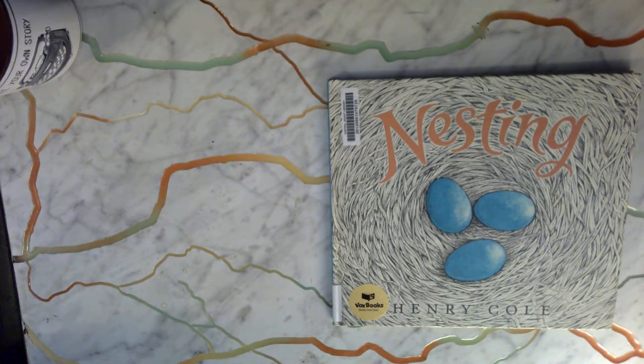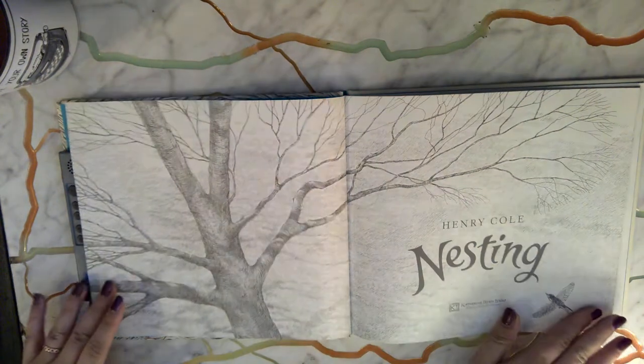Hi boys and girls! Our book for today is Nesting by Henry Cole. We borrow this book from the Central Skagit Library.